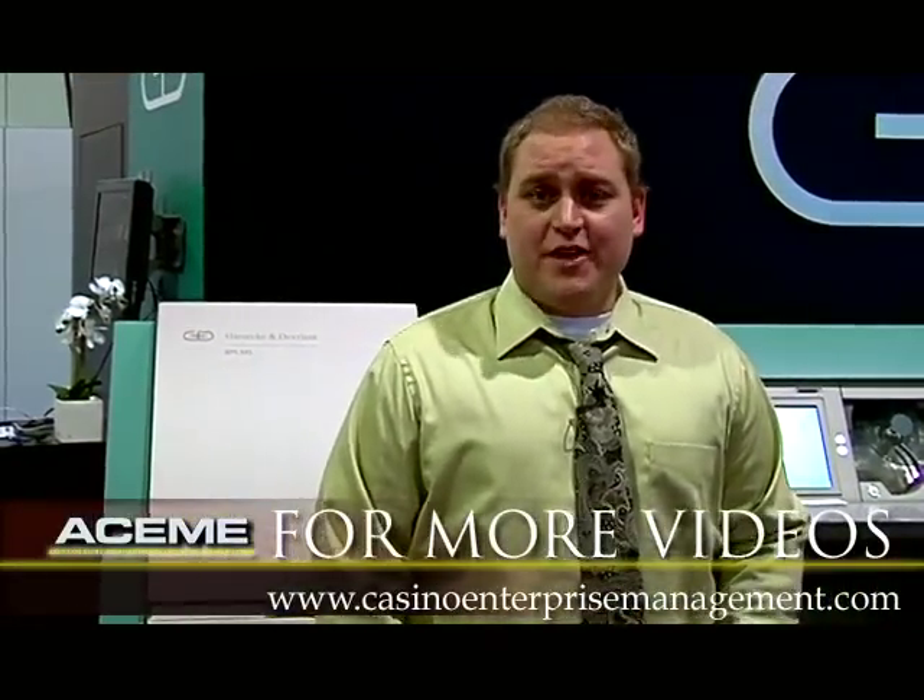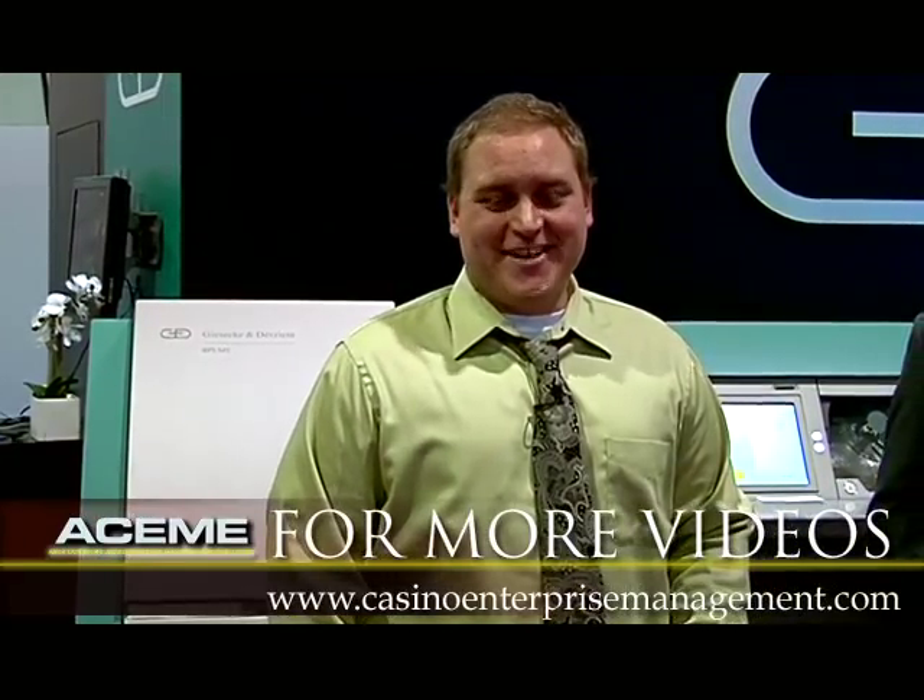Thanks for your time today, Jim. Thanks, Kyle. Appreciate the time. And remember, you can check out more videos at casinoenterprisemanagement.com.